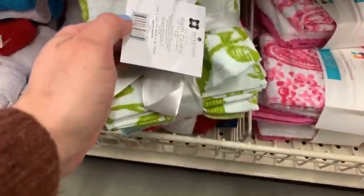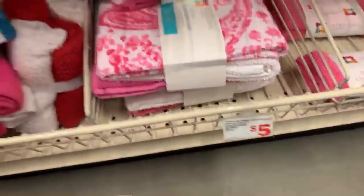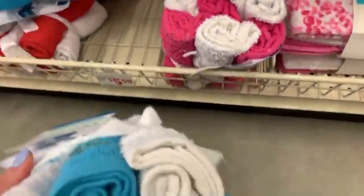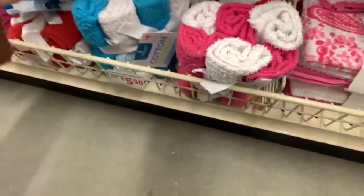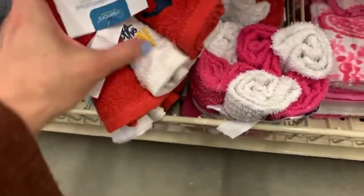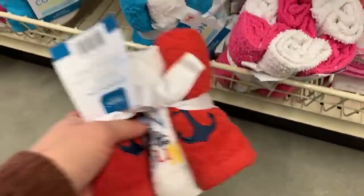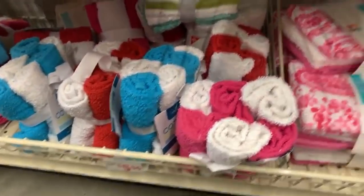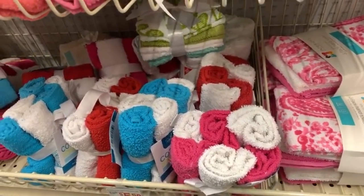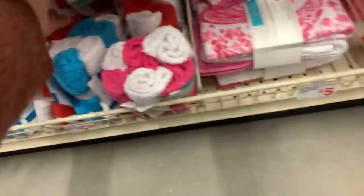They have washcloths - an eight pack, I think the eight pack is four dollars. If you guys like the whole coastal beach vibe, look at this cute one - it's a really bright pretty blue. And another one - a nautical one that says 'Fun in the Sun' with little anchors. These are cute, perfect for your bathroom - or your yacht! The eight packs are four dollars.